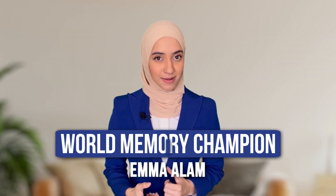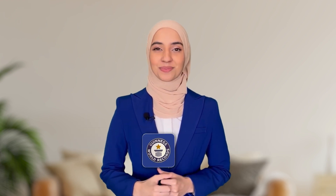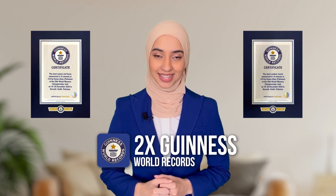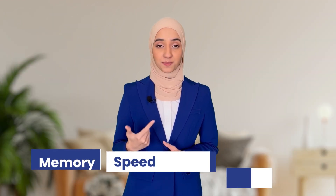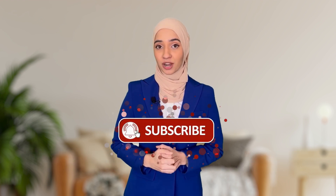To get an A grade on your exam — if you're new here, I am Emma Alam, the world memory champion, all-speed reading champion, world mind mapping champion in the junior category, as well as holder of two Guinness World Records. Here on YouTube I share quick and effective tips on memory, speed reading, learning, and much more. If you find this video useful, don't forget to click like and subscribe for more tips.